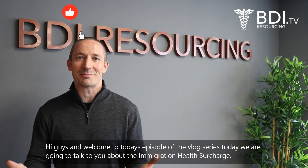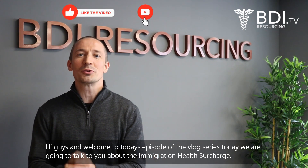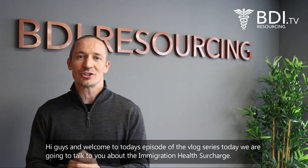Hi guys and welcome to today's episode of the vlog series. Today we're going to talk to you about the immigration health surcharge.